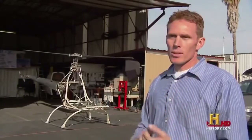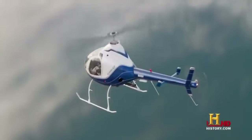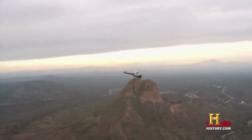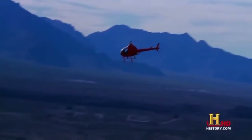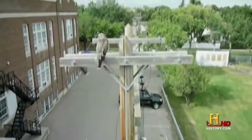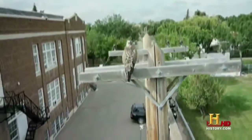Most people don't realize that for the price of a good Corvette, you can have a helicopter that can fly pretty much anywhere. Why even drive somewhere when you can fly? So perhaps you too will be flying a helicopter soon.